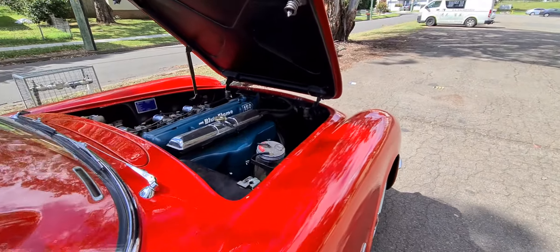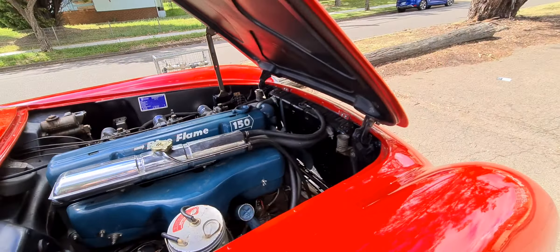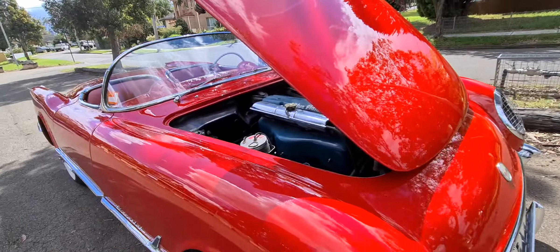You can obviously see how excited I am. The washer fluid there — the radiator looks to be in really good condition. It drives really well.